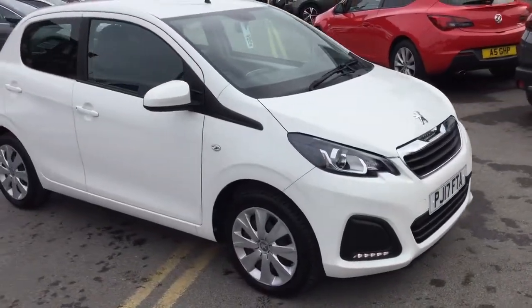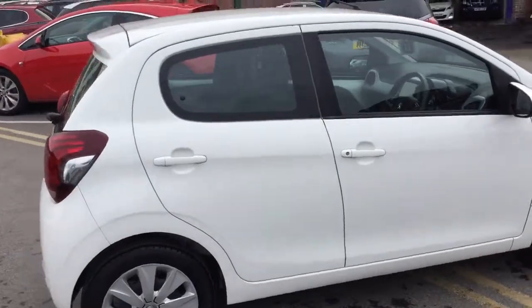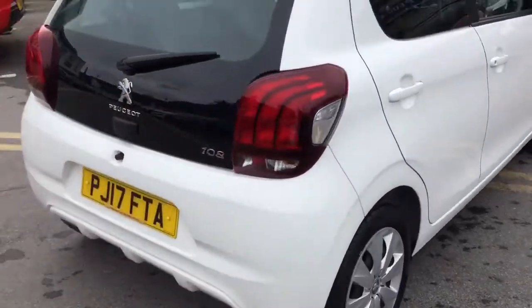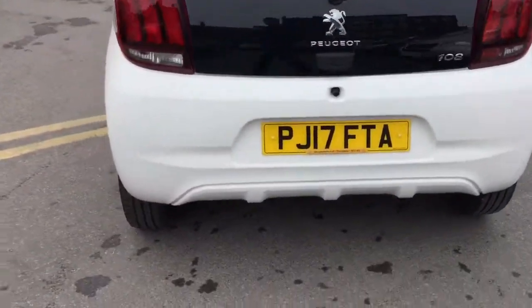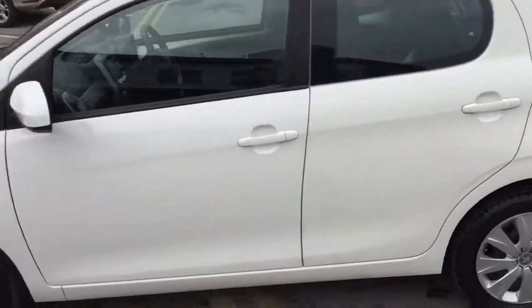Hi, it's Robert J.J. Cookson, Peugeot Makersfield. Today I'm just going to show you this 108 Active in Diamond White. It's done 14,338 miles, and as you can see, it's in immaculate condition.